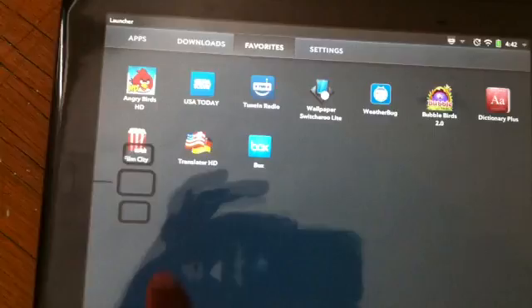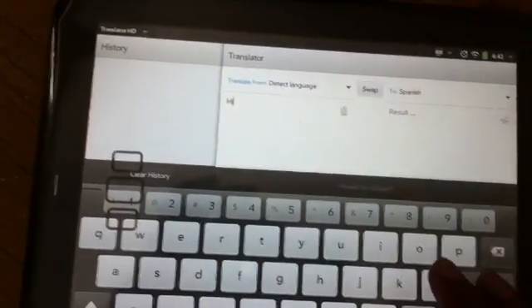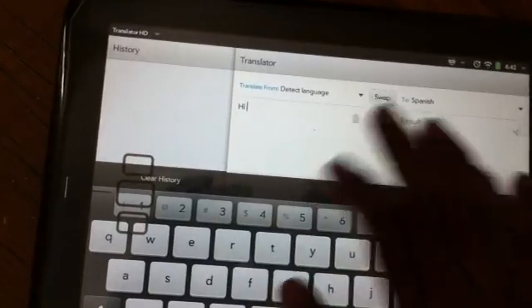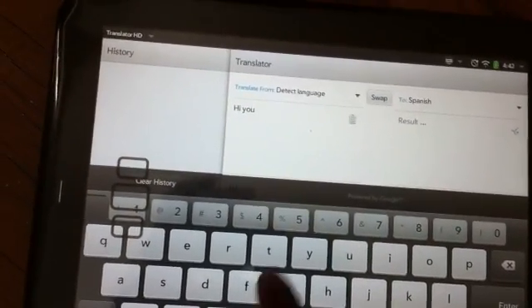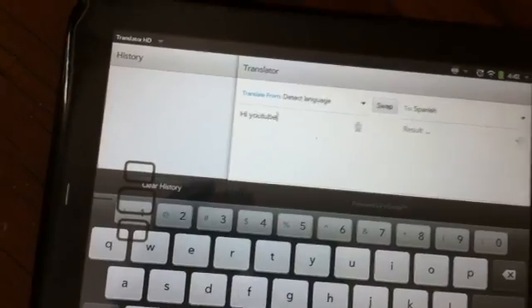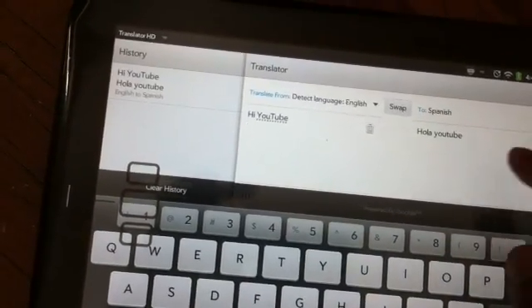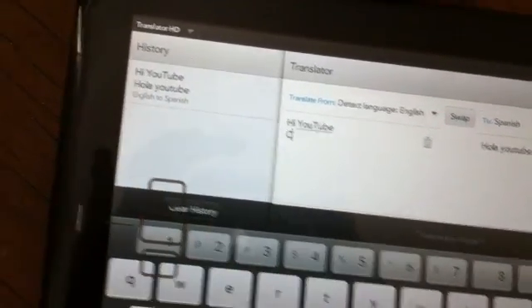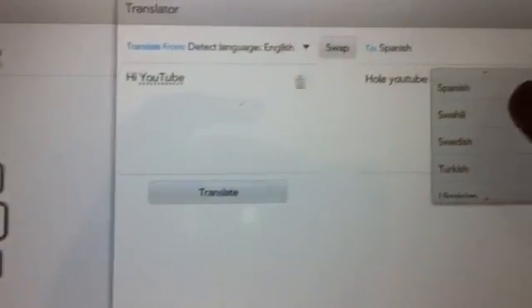Next one is Translator HD — this is a translation app. I'll type 'Hi YouTube' and you can see the results in Spanish right here. It says 'Hola.' You can also change to other languages — there are so many languages to choose from.